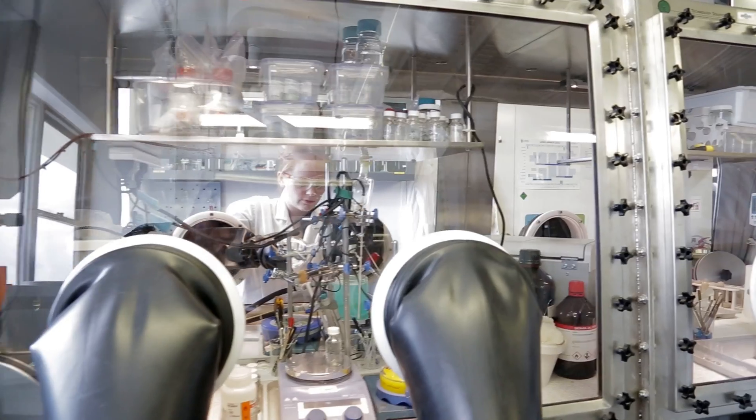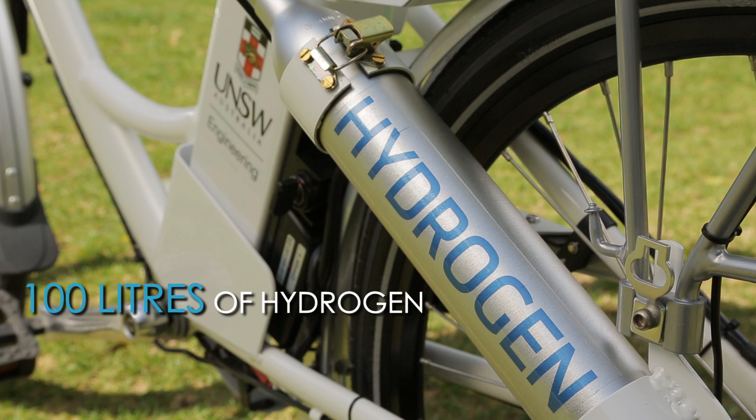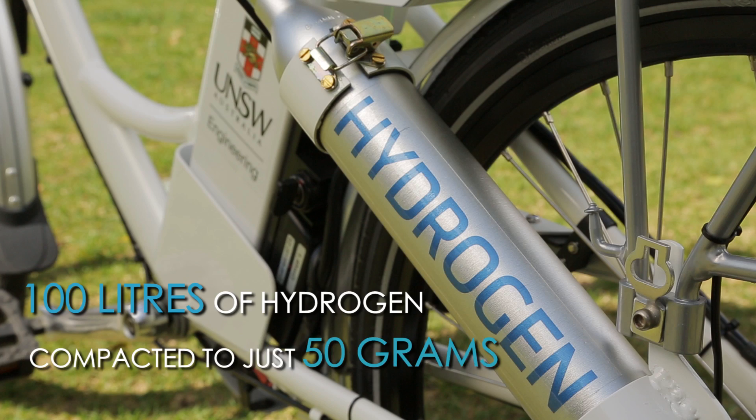In my laboratory, we develop material to store hydrogen, because this has been the main problem. Hydrogen is a light gas, so it takes a lot of volume. Ideally, for energy applications, what you would like to do is have it in a very compact form.